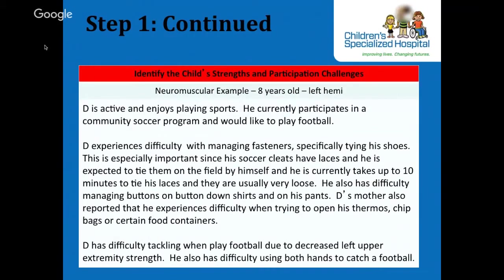For the child with a neuromuscular disorder, this boy presented with a left hemiplegia and was seen for OT in our CIMT — constraint-induced movement therapy — program. This example presents strengths and current participation challenges, activity limitations, and what he wants to be working on.